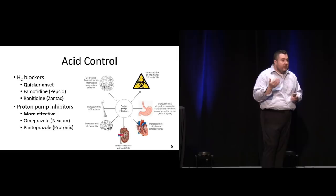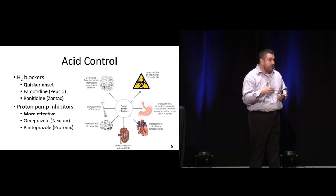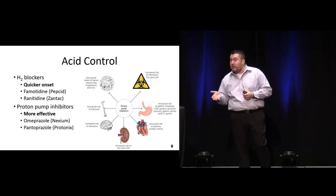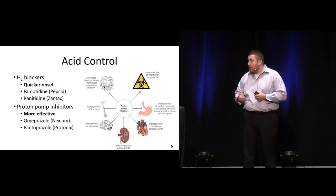Usually we have two options to be effective in the ED: our H2 blockers and our proton pump inhibitors. If you want something that's going to work really fast, that's your H2 blockers - they have almost instantaneous benefit. They're going to block the histamine 2 receptors and slow down gastric release. Your proton pump inhibitors though are more effective but they're not going to be as fast onset.